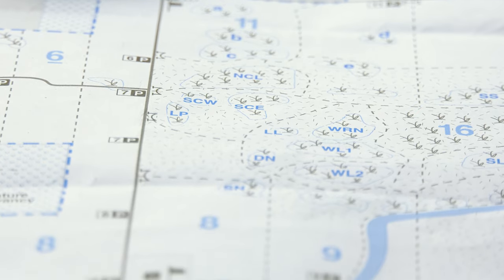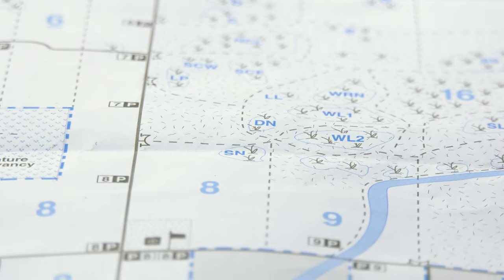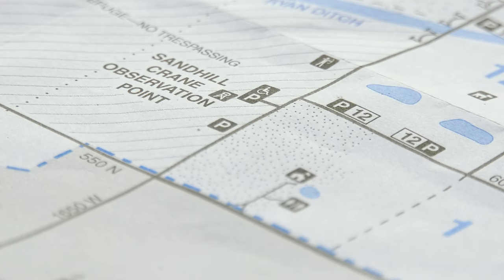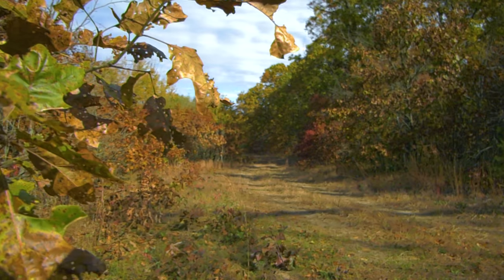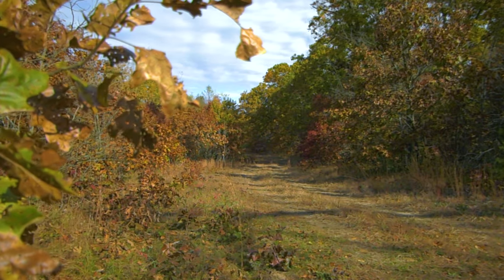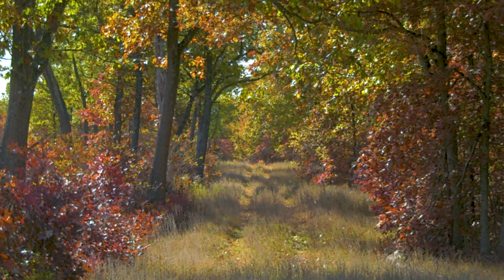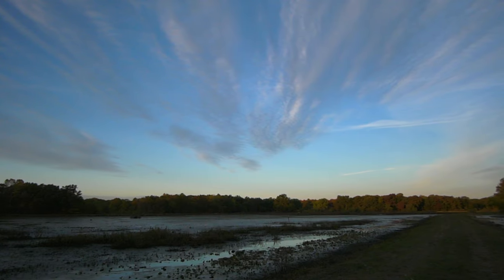Our range safety officers will be glad to show you how to sign in and explain our range rules. Access on Jasper Pulaski is available by county roads that crisscross the property to make getting from point A to point B really easy, and once you're out on the property we don't have marked trails but we do have many fire lanes — both mowed and disked — and levees in our wetlands that you can walk.